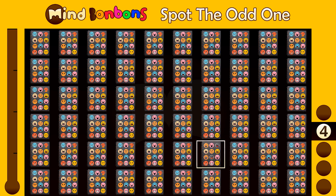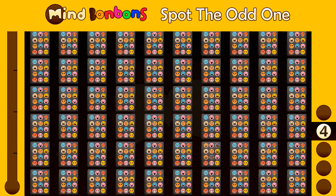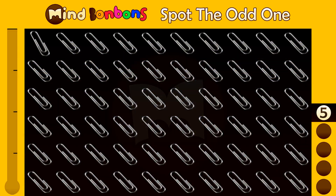Did you manage to pick out the unusual one? Alright, let's move on to the next one. There it is!